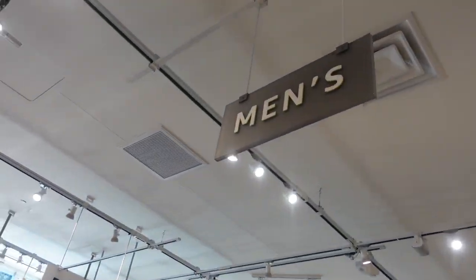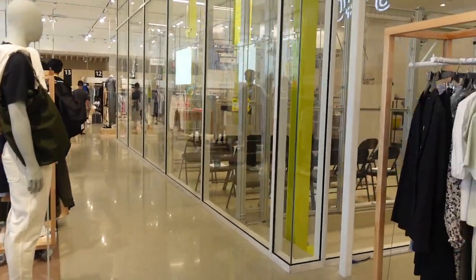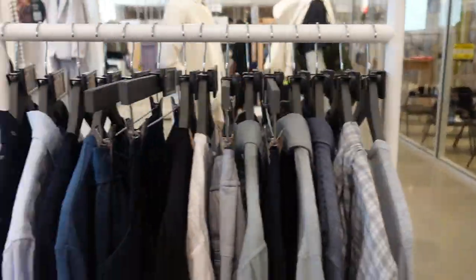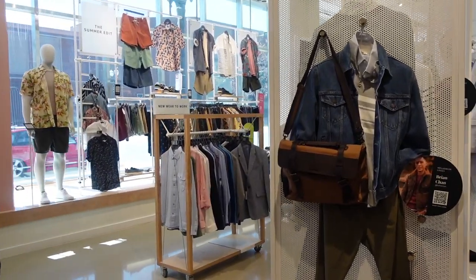Now we're going into the men's section. My husband got excited and really found some items for himself, which I was excited about because it's so hard for him to find clothing that fits him right.